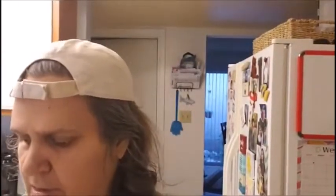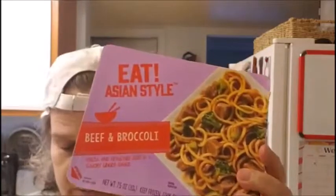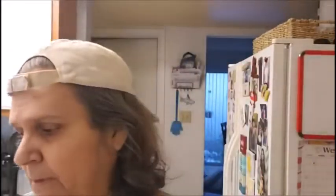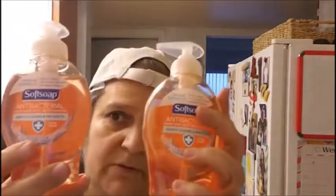And then this is my ribeyes — the beef and broccoli Asian style TV dinner. Really good. Elle likes them as well, so I picked up two more. Then I bought two of the Softsoap antibiotic hand soap.